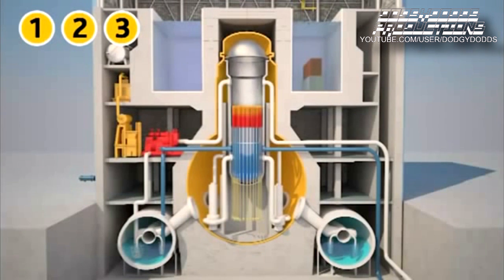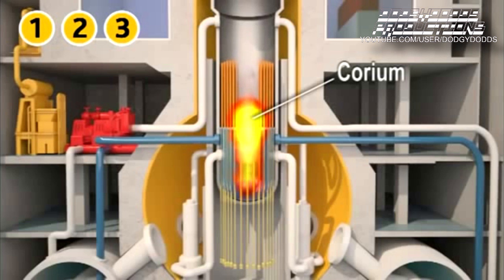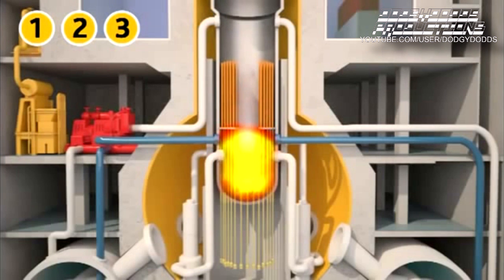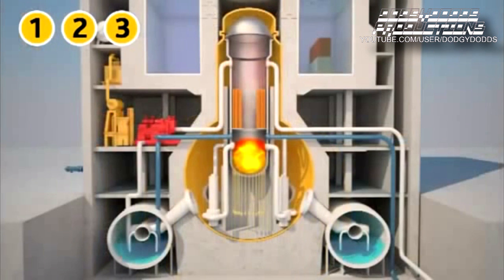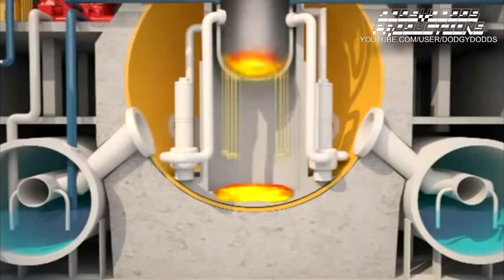The water in the reactor vessel evaporated and the fuel became uncovered. Heated up to a temperature of 2,300 degrees Celsius, the fuel melted and mixed with the materials from the structure to form a magma called corium. The corium flowed down to the bottom of the reactor vessel. According to Japanese officials, it pierced the reactor vessel before falling on the concrete base mat inside the containment. Even today, it is not possible to learn more about the quantity of corium, how deep it eroded the concrete, or whether it pierced the steel liner.